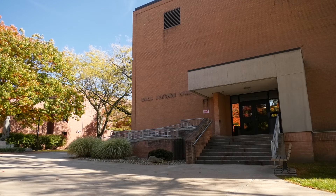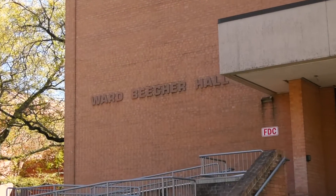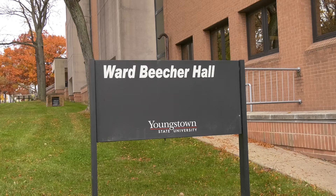Sean Giblin, the assistant director of environmental and occupational health and safety, said the EOHS office handles pest complaints and that YSU has an exterminator come bi-weekly. We have a contractor who comes every two weeks, and if there are certain nuisances or pests — something new that comes up — they will go and treat that specific area.